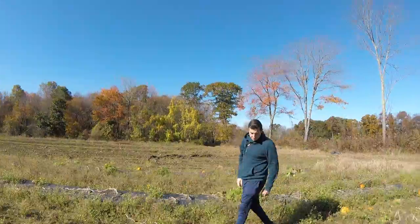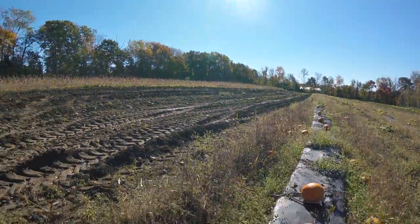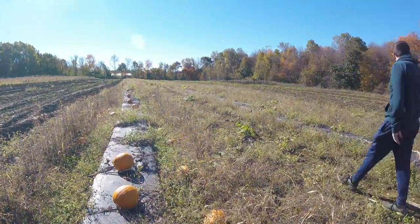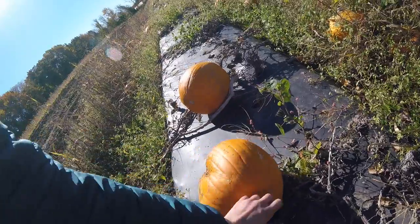Found the pumpkins, over here. Pick your pumpkin — there's a whole line. Some of these are pretty big. That one's good, I'll take it.